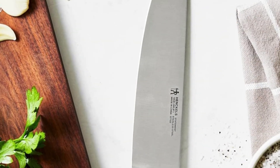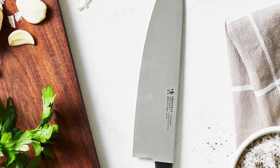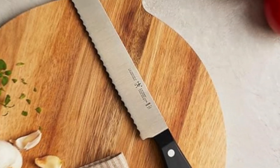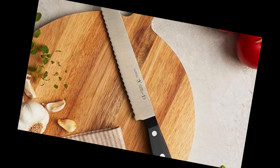Durable blade: single-piece, precision-stamped blade construction provides durability and stays sharp longer. Professional satin-finished blade boasts precision cutting and is finely honed for long-lasting sharpness.